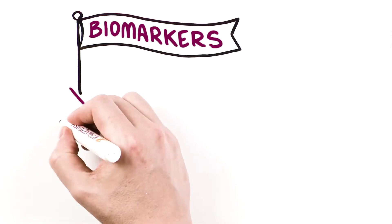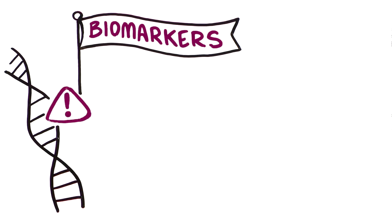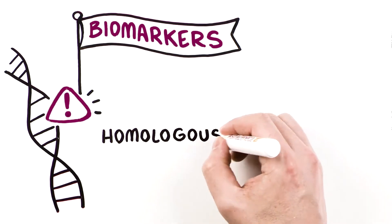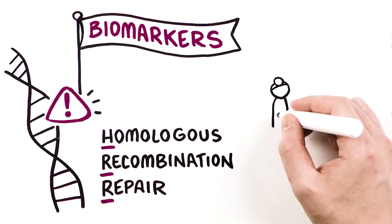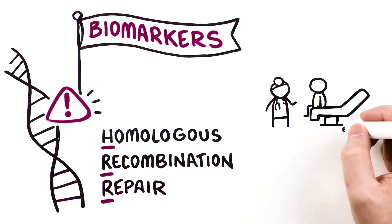Biomarkers like prostate-specific antigen, or PSA, are routinely tested in prostate cancer. Biomarker testing for mutations in homologous recombination repair, or HRR genes, is a novel approach for patients with metastatic prostate cancer that may be used to help guide patient care.